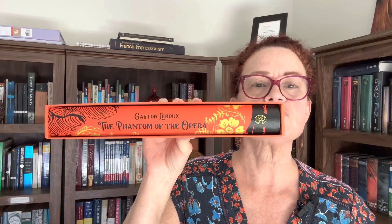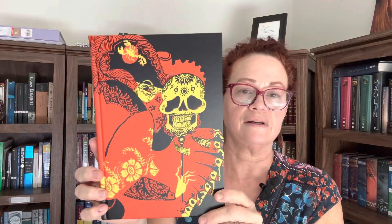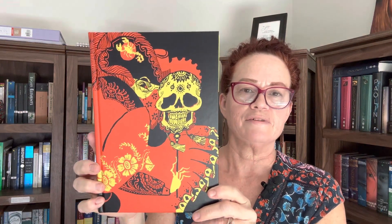It's not a limited edition, so it's not going to have those special features that you get with a limited edition — it's also out of my price range. And here, Gaston Leroux, The Phantom of the Opera. That's a beautiful spine. Very nice. Let's take it out. There's your front cover — I think that's just stunning. I love the bright, very vivid colors and the skeleton there.